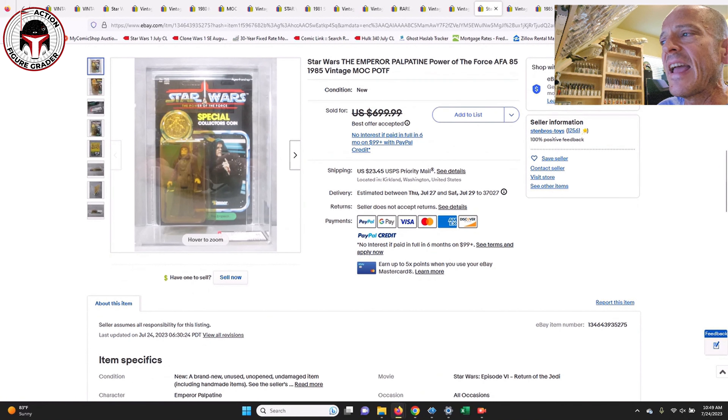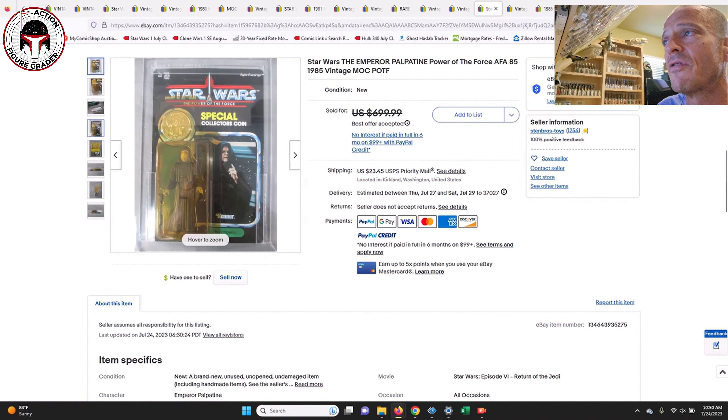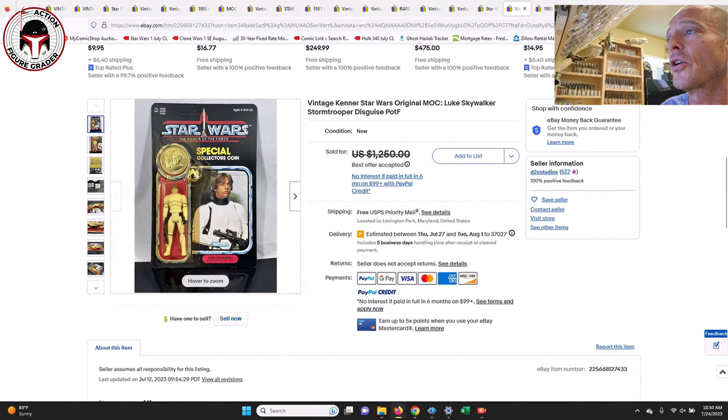Next up was an AFA 85 Emperor on the Power of the Force card — another very expensive one even with heavy yellowing. It was unpunched, no price sticker, listed for $700 U.S., and the best offer accepted was $630. You have to be careful with heavily yellowed blisters on Power of the Force cards though — they can crack in shipping. Hopefully that one arrived safe, because those blisters are extremely fragile once they get that heavily yellowed.